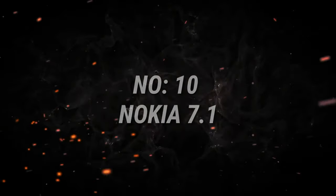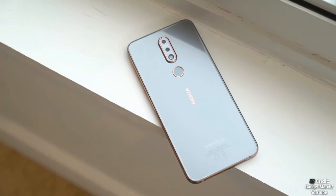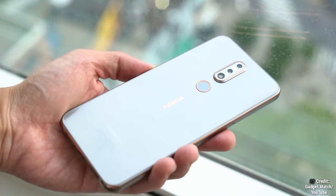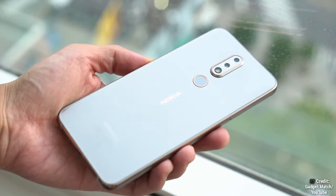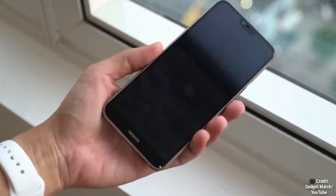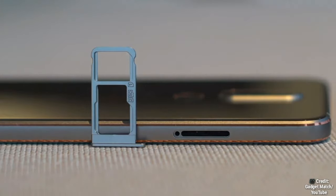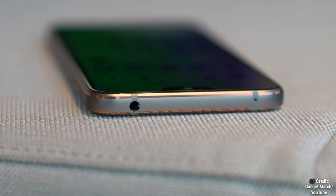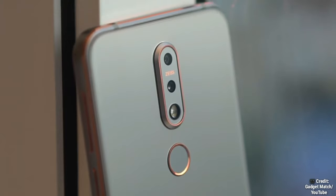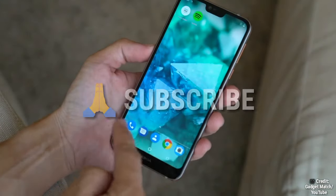Number 10 on the list is the Nokia 7.1. This phone features a very sleek shape enhanced by the glass sandwich design. It's well-designed with its Snapdragon 636 chipset and capable dual camera, a bright 5.84-inch HDR10 display, Android One platform upgradable to Android 10, a 3060 mAh battery, and an AnTuTu version 7 score of 117,175 — all for a price of $130 or 8,000 rupees. Please like, share, and subscribe to the channel for more — thanks, and see you in the next video!